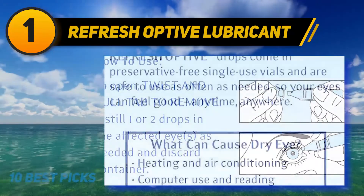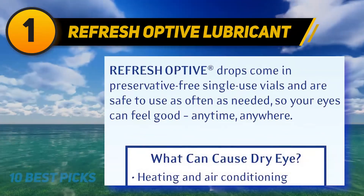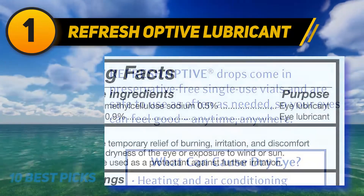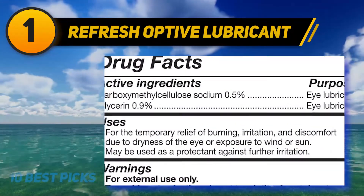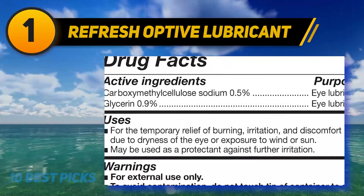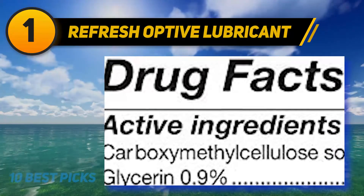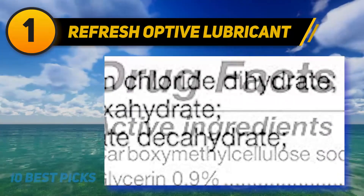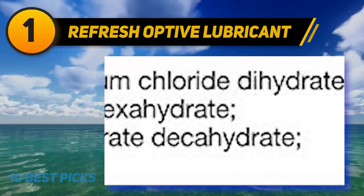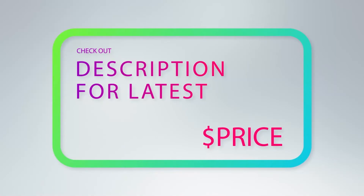The number 1 selling brand in Preservative Free Artificial Tears based on IRI Artificial Tears Preservative Free dollar and unit sales by manufacturer for the 52 weeks ending 11-29-20. Refresh Optive Mega 3 is a flaxseed-enhanced low-blur formula designed to help relieve dry eye symptoms associated with meibomian gland dysfunction, as well as soothe everyday irritation, burning, or itching symptoms of dry eye. For more information and price, check out the product links in the description underneath the video.